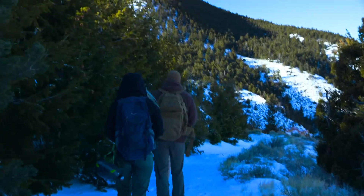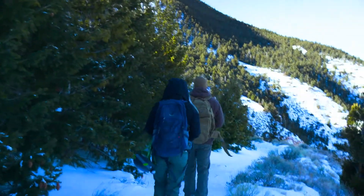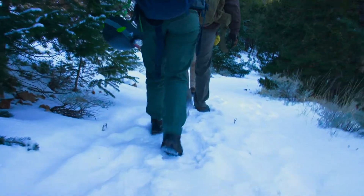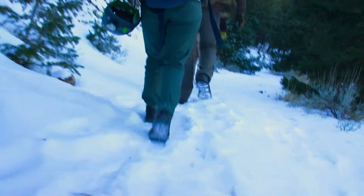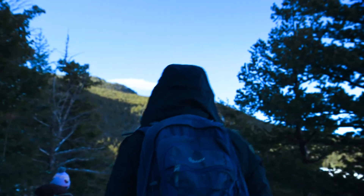Designated as Wyoming's second national monument in 1909, this cave was originally named Frost Cave. In 1954, it was one of only 11 national monuments to become delisted. There are a few legends explaining the name Spirit Mountain Cave, including one that the hike and the cave are haunted.